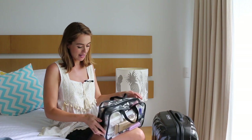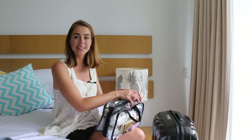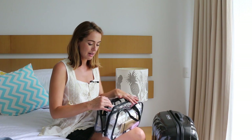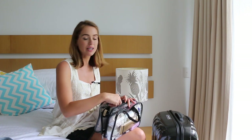When it comes to packing your beauty kit, I really like these clear plastic bags. They come from an Australian makeup artist and are called Cat Kit road bags — a lot of makeup artists use them. They're really great because you can see everything inside them when you're on holidays.